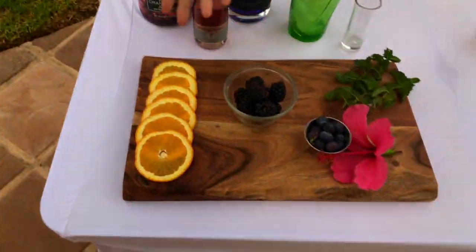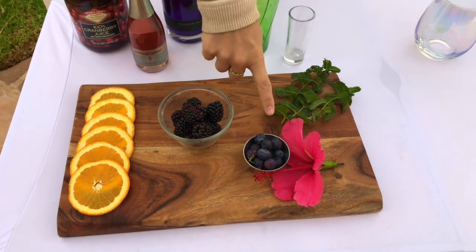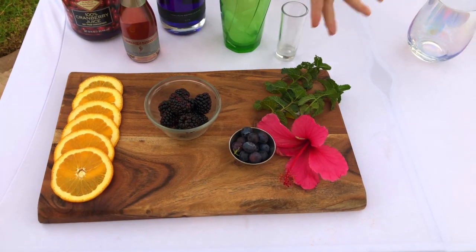So we have our gin, obviously, and then we also have our cranberry juice — 100% from Trader Joe's. And for a little bubbly, we got Barefoot Bubbly. This one is the pink Moscato champagne, so that'll give it a little fizzy pop. We got ice and then we got fruit to spruce it up. We have some orange peels, black raspberries, blueberries, a flower because it's beautiful, and mint.